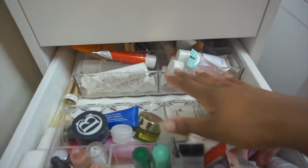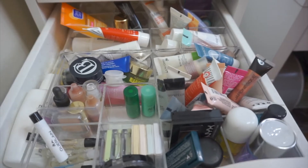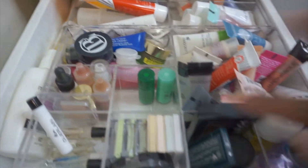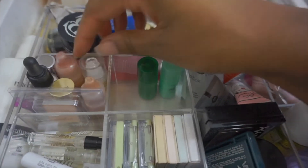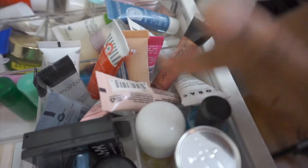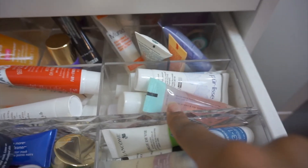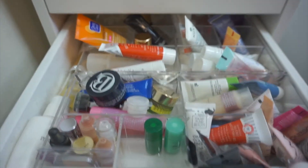Moving on to my sample drawer, which is an absolute mess. Everything in here is a sample I've gotten from a subscription box — from eyeshadow trios to single eyeshadows, perfumes, liquid illuminators, backup masks, facial moisturizers, primers, regular cleansers, and exfoliating cleansers. It's crazy how many samples I get but this is literally the only way I could think to organize it.